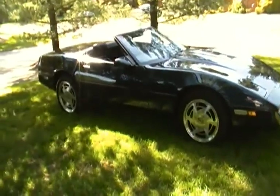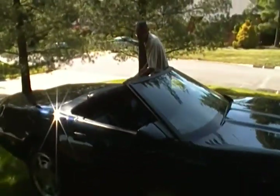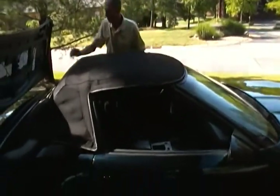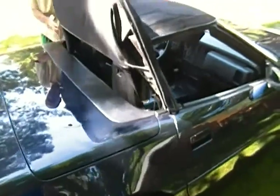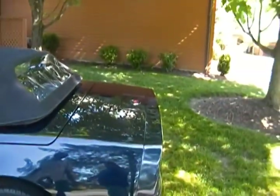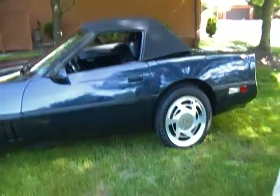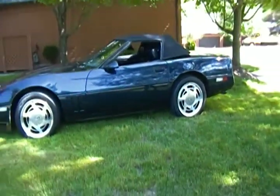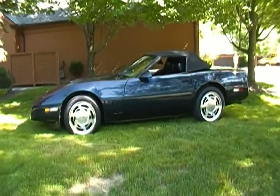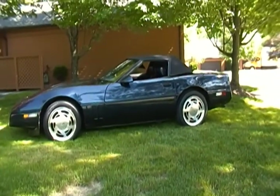I can put the top up to show you the car with the top up — easy enough to do. The top is new and the back window is new. It has only seen rain once in the last six years and it doesn't leak at all. Thank you for viewing my '89 Corvette.